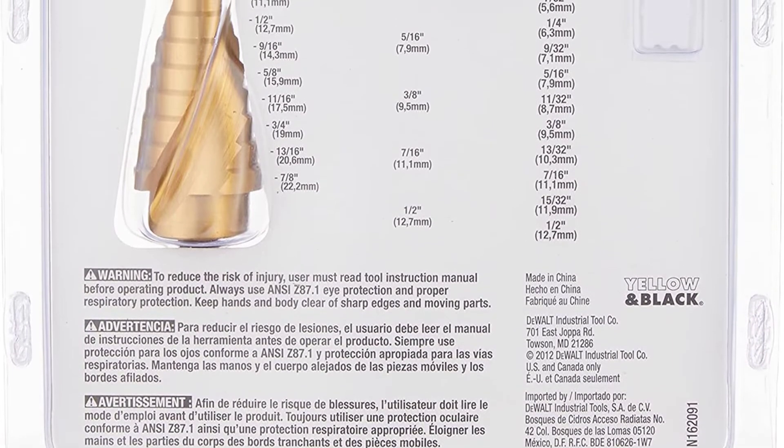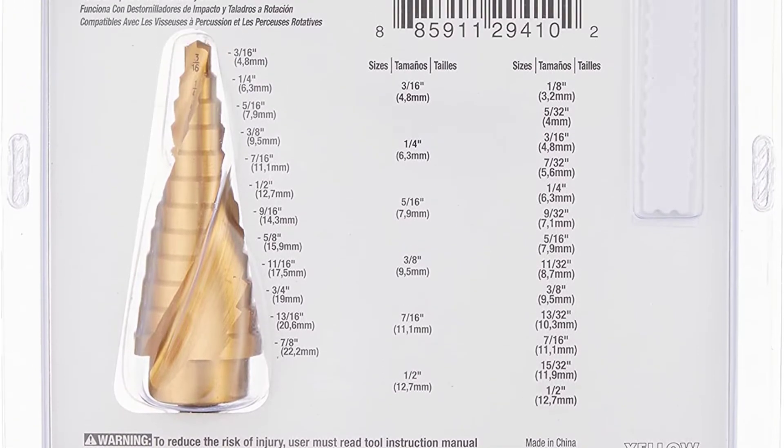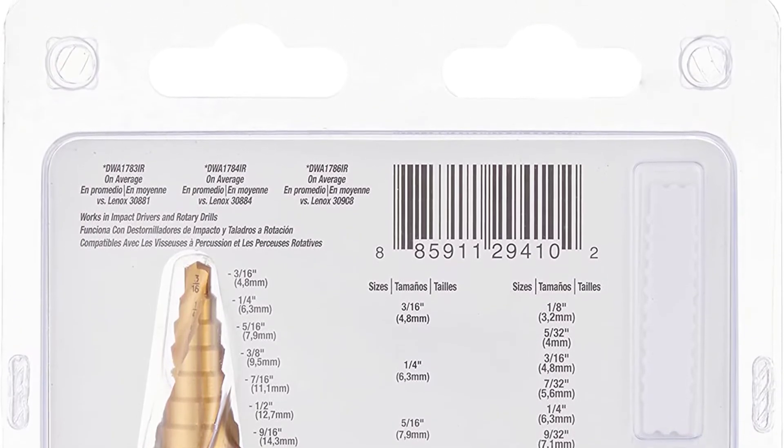You will find laser engraved markings on each bit which represent the drilling sizes available. These markings are permanent and will not be removed until the tool is out of order. DEWALT is promising a 90-day return period if any manufacturing defect is identified in the drill bits.